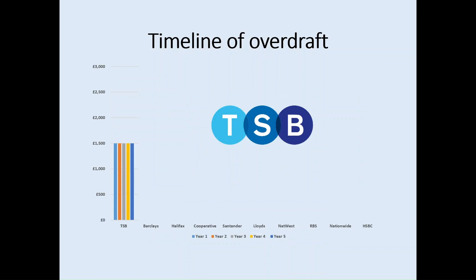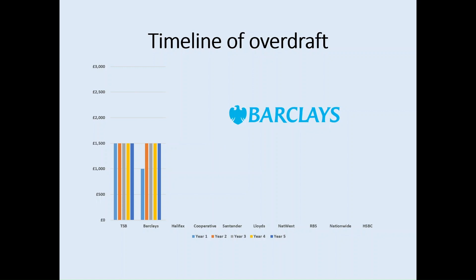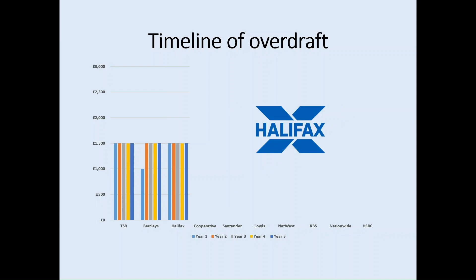Looking at it in graph style: for TSB, the maximum interest-free overdraft is £1,500, accessible straight away in year one, but it does not increase over the three, four or five years of study. For Barclays, you can only access £1,000 in year one, rising to £1,500 in year two and staying there even for five-year courses. Halifax is similar to TSB — you can access the full £1,500 within the first year and this amount doesn't increase over five years.